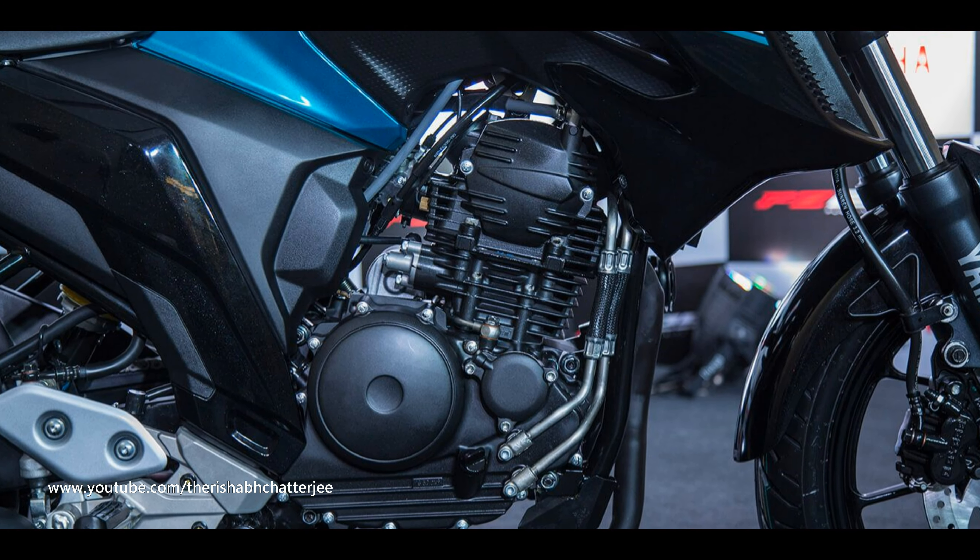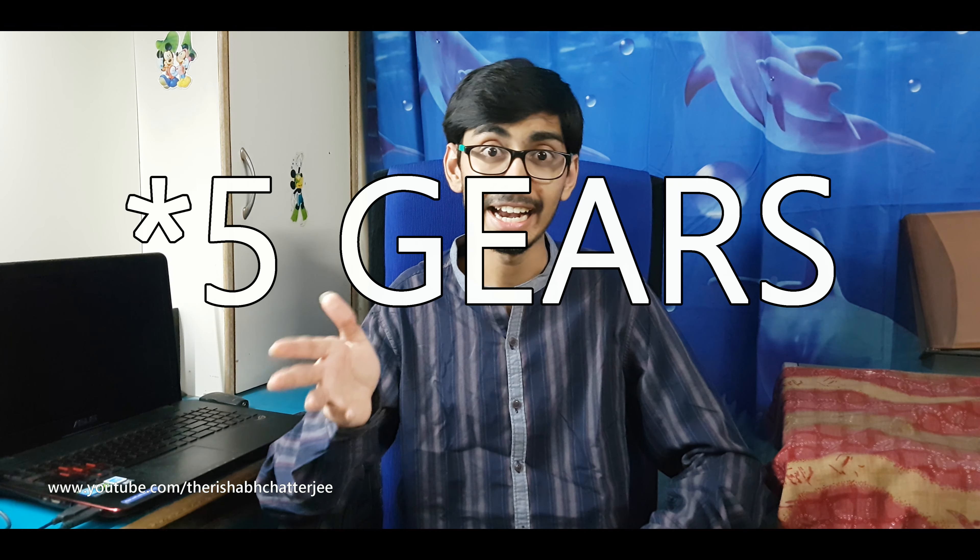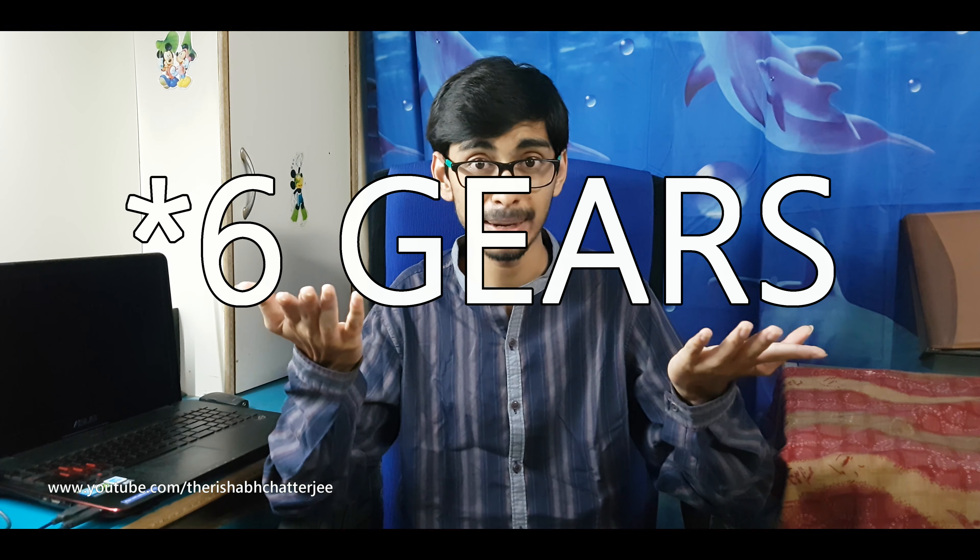Coming to the engine — the Yamaha FZ25 is not as powerful as the KTM on paper, but reviews suggest it is actually faster because it is slightly lighter. However, the FZ25 comes with a 5-speed gearbox whereas the KTM comes with 6 speeds, so at higher speeds the KTM is going to be better, while in city riding the FZ25 holds its own.